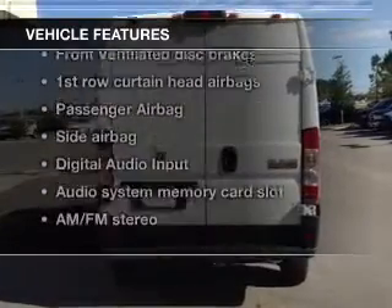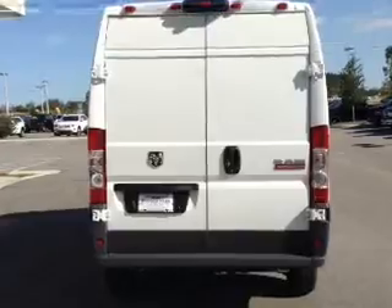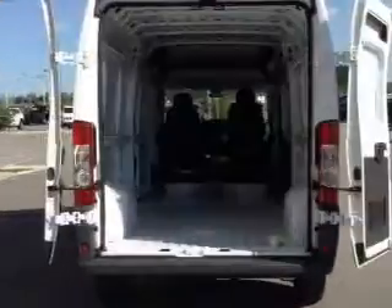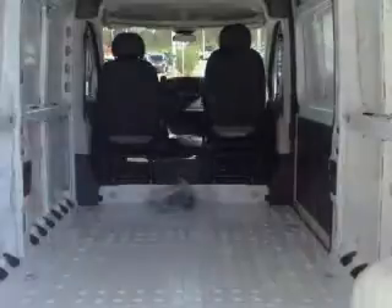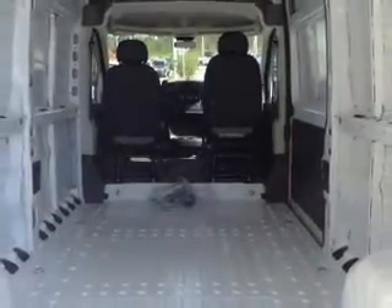Plus, enjoy these notable features that are included in this vehicle: keyless entry, power door locks, power windows, Bluetooth wireless, an AM-FM stereo with an MP3 player, an alarm system, and power steering.